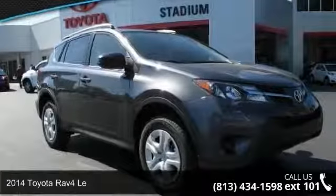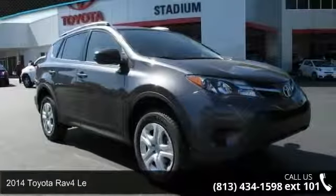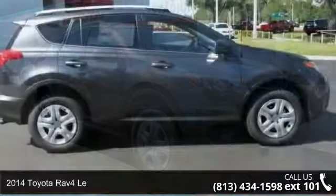Check out this 2014 Toyota RAV4. This may be the set of wheels you've been looking for.